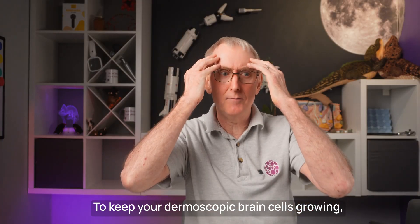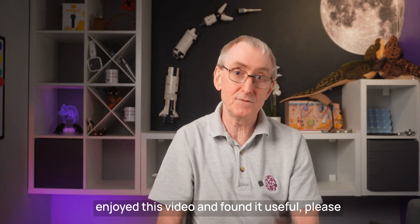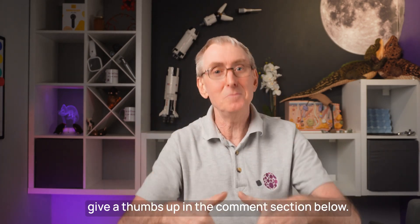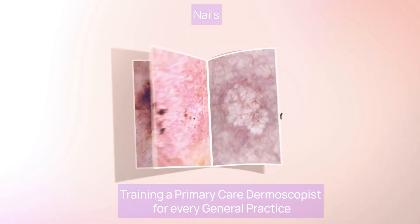To keep your dermoscopic brain cells growing, please watch this video here. If you've enjoyed this video and found it useful, please give a thumbs up in the comment section below. Training a primary care dermoscopist for every general practice.